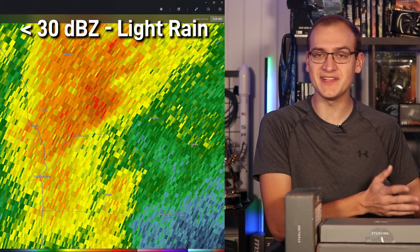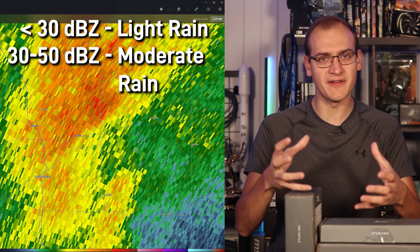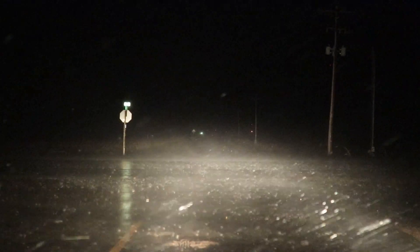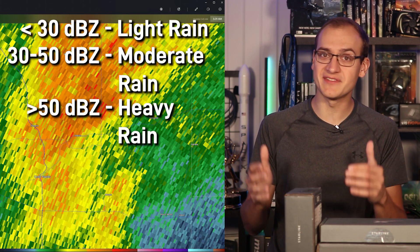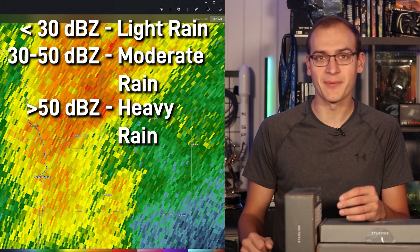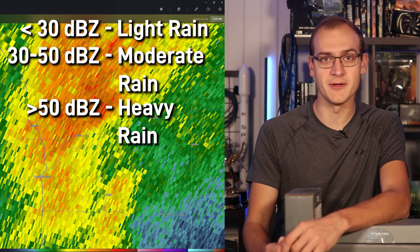If you're generally below 30 dBZ, that tends to be light rain. Between 30 dBZ and 50 dBZ, that's what we call moderate rainfall. If you're 50 dBZ or above, that tends to be really heavy rainfall and at times can be mixed in with some hail, especially in the upper levels of the atmosphere if you're not talking about a severe weather event.